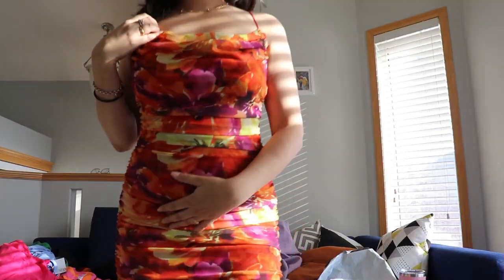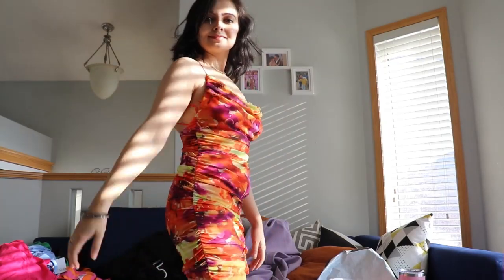And one more dress — I got this one from Garage. It's a party dress and I just love the look. It was on discount; I got the small size and paid only $9.